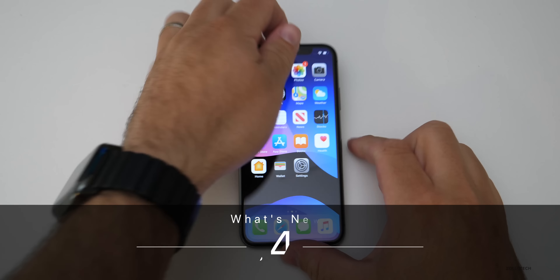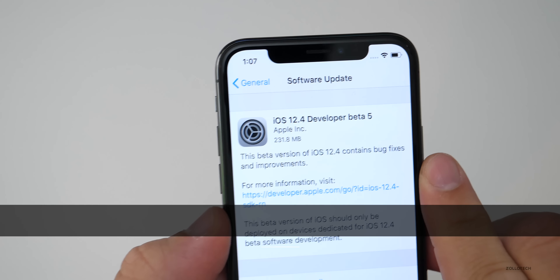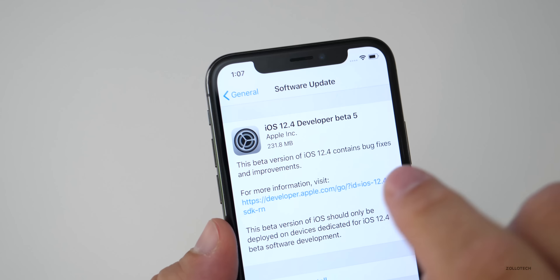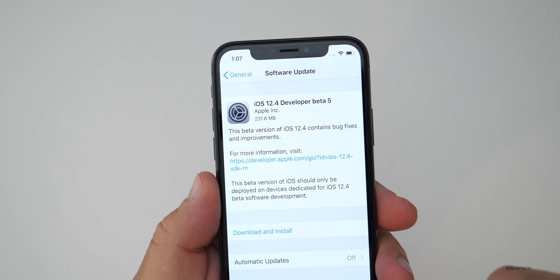Hi everyone, Aaron here for Zollotech, and iOS 12.4 Developer Beta 5 was released today to developers, and it will soon be available to public beta testers if you don't have it already by the time you're watching this video. This came in at 231.8 megabytes if you're still interested in running iOS 12.4.